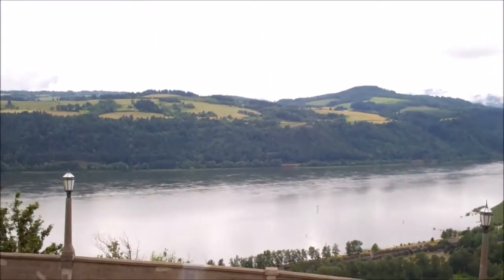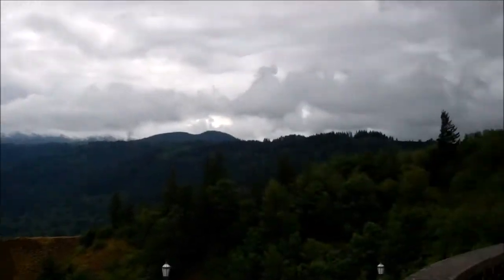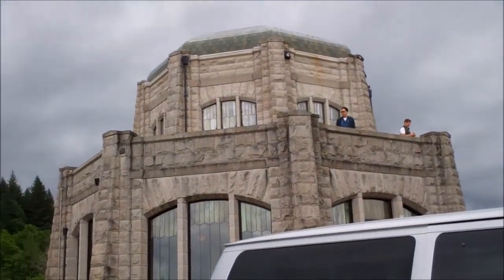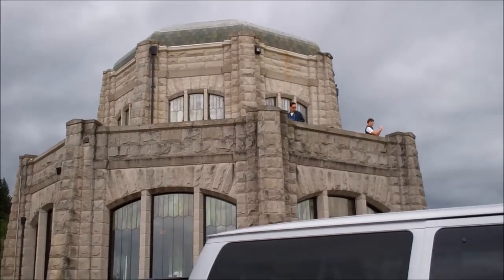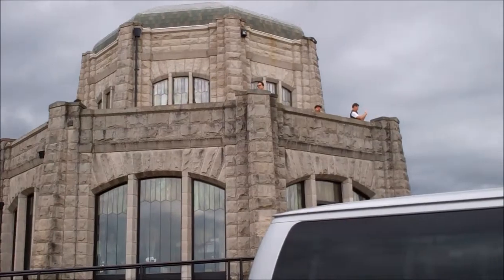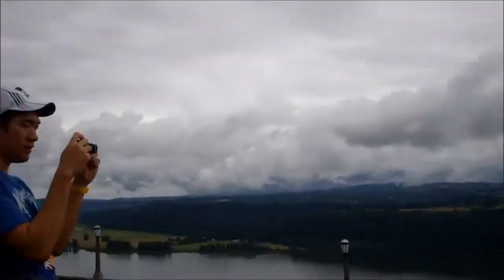So this is another stop, and there again is the Columbia River Gorge — just a beautiful area. And there is the Vista House, which is going to be one of the more scenically located restroom stops I've ever been to. Pretty elaborate looking for a rest stop. Just a really beautiful area.